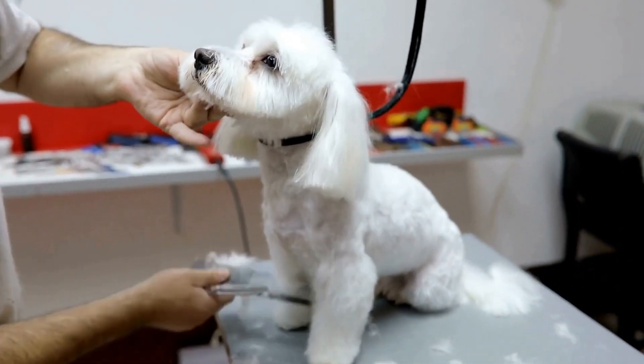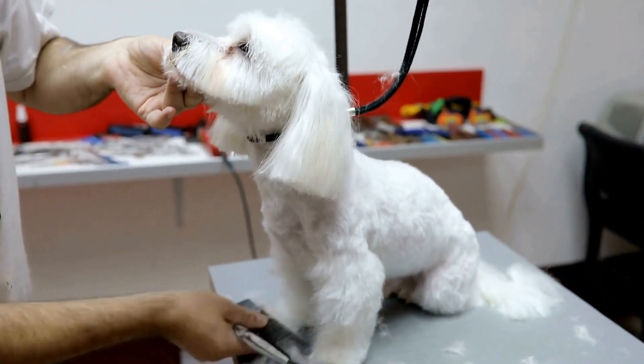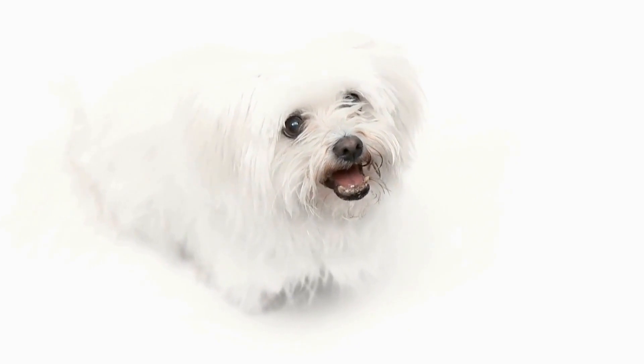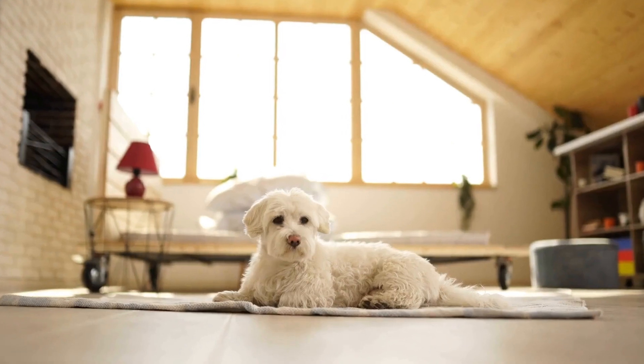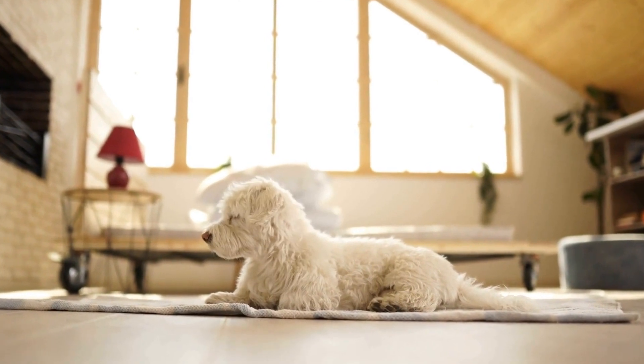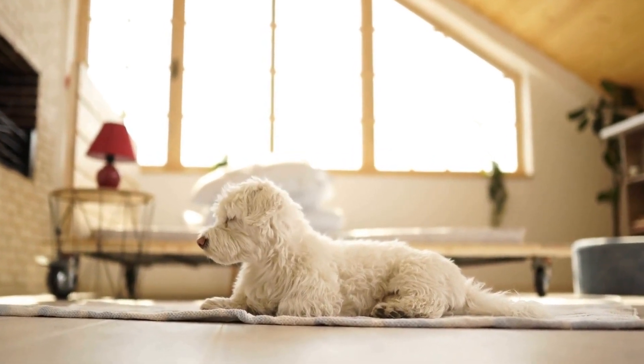Keeping your Maltese dog warm during the winter months is essential to their health and well-being. These adorable small breed dogs have a single layer of hair, making them more susceptible to the cold temperatures. In this article, we will discuss the importance of winter gear for Maltese dogs and ways to keep them warm and comfortable during the chilly season.